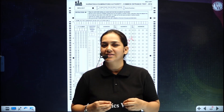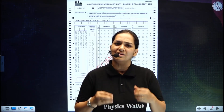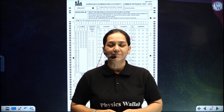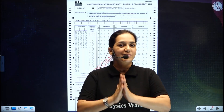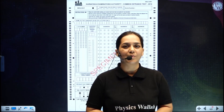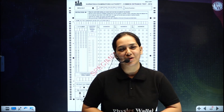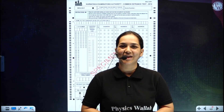I am ending it here for today. All the best for your upcoming examination and we wish to see you in flying colours. Thank you.